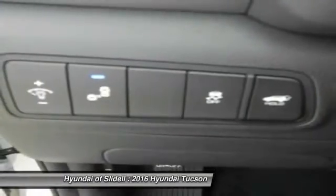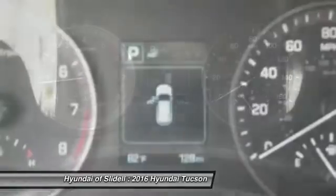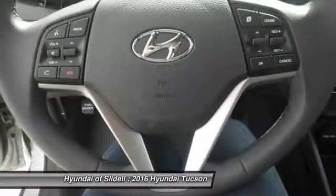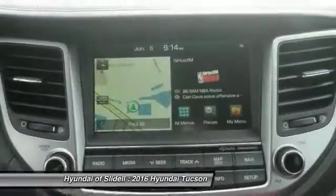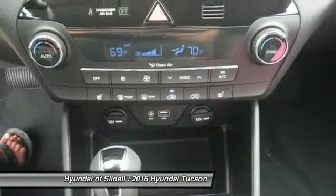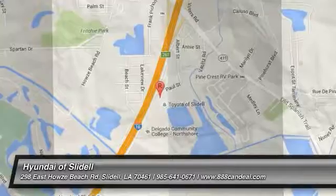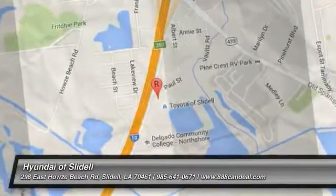Come take a test drive today. For more information, visit www.shade.com.